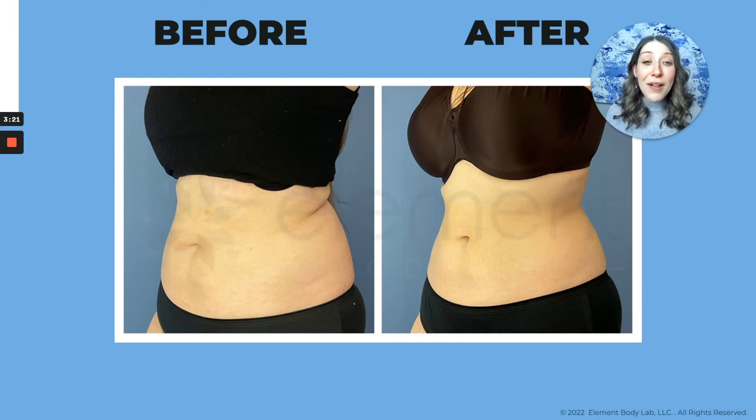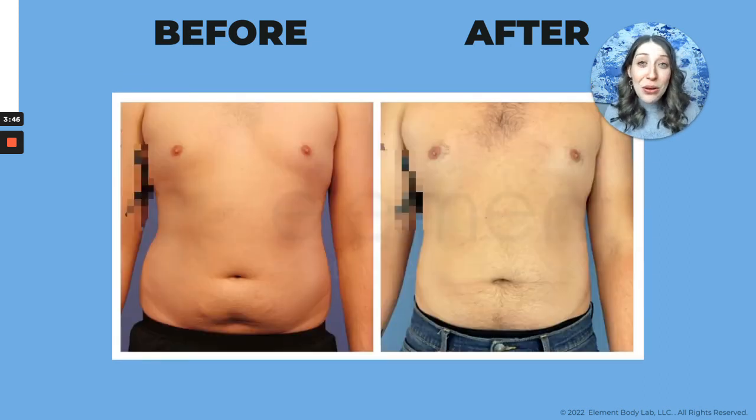Whenever people ask my opinion about CoolSculpting and whether it works — yes, the results are undeniable. This is some of our portfolio. We are a Dallas-based CoolSculpting business, and I'm going to show you some before and after photos. This client treated her abdomen and love handles — this is just one CoolSculpting session, one round of treatment, with no change in her weight, and you can see those results are undeniable. It works on both men and women, and we can target those places that don't respond to diet and exercise.